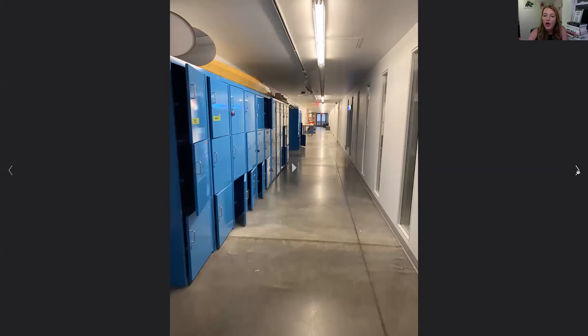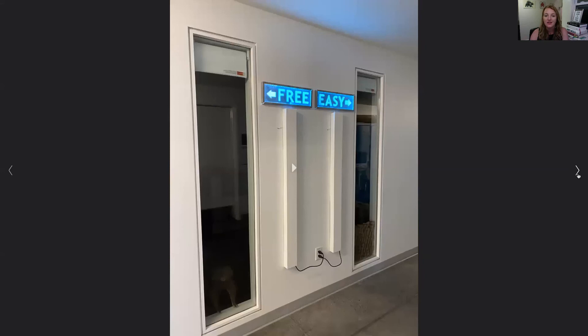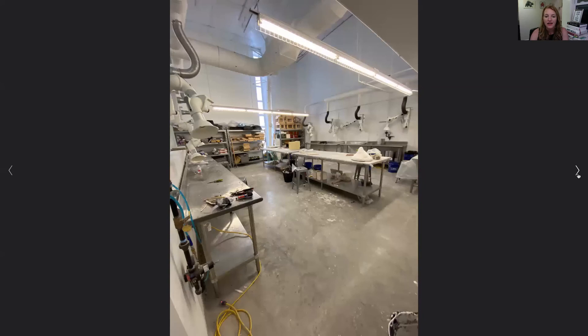Walking out of the 3D lab, you'll see a large bank of lockers. If you're a student with a class in that space, you'll typically need to stash things — coats, snacks, materials, whatever you need while you're down at the space. Back in the wood shop, you can see some of the table saws.